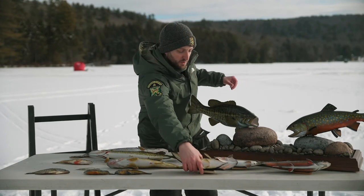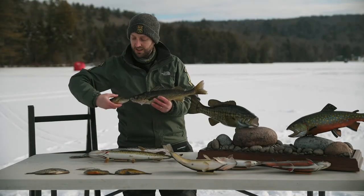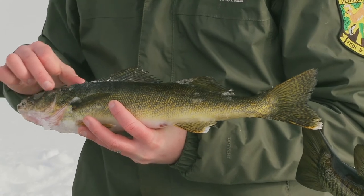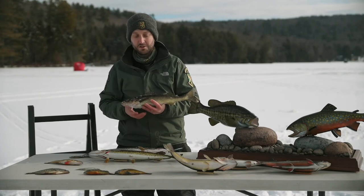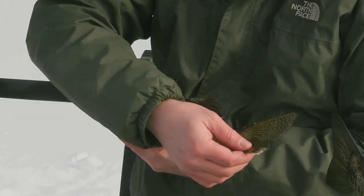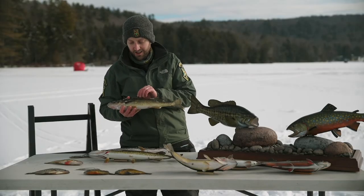Finally, the other species we have here today is a walleye. They're actually another member of the perch family, so they have two fins along the back of their body similar to yellow perch. You can look for their very large white eye — walleye tend to feed more at night because that eye is so sensitive to light, so people often target walleye at night. Another characteristic is the bright white tip on the tips of their tail.